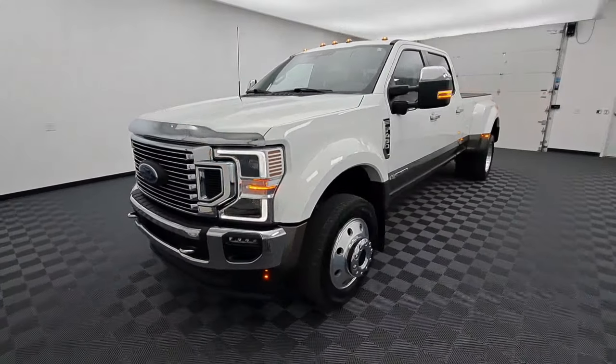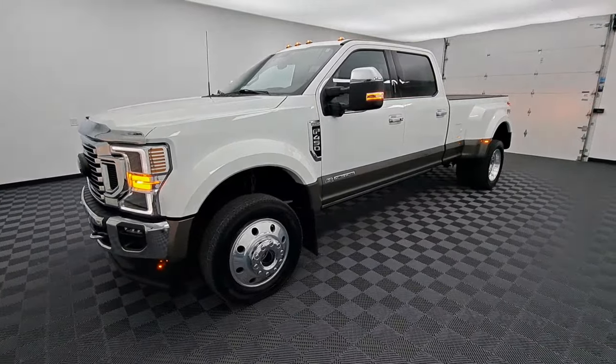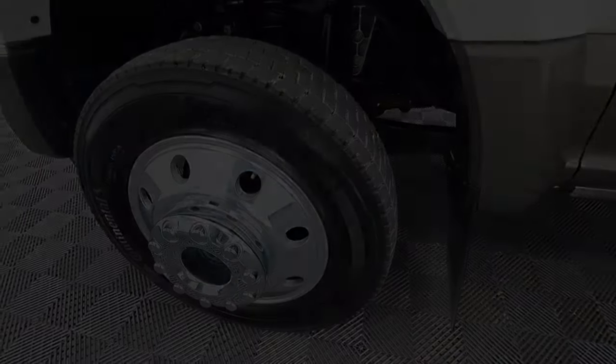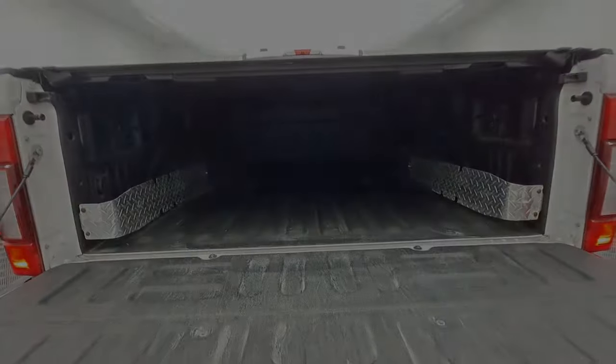These are just some of the great options this vehicle comes with: keyless entry, backup camera, steering wheel audio controls, aluminum wheels, electronic stability control, traction control, intermittent wipers, passenger vanity mirror, rear reading lamps, and adjustable steering wheel.